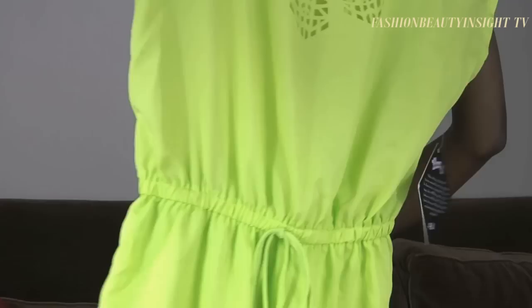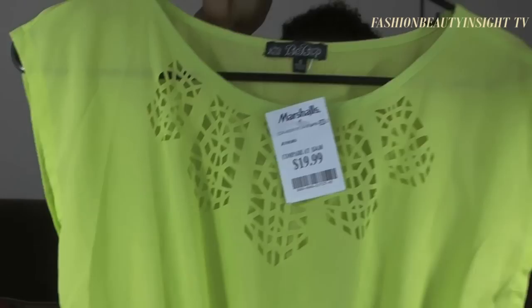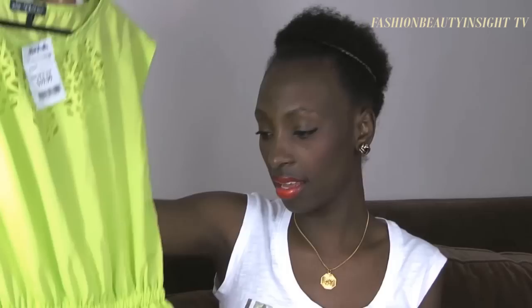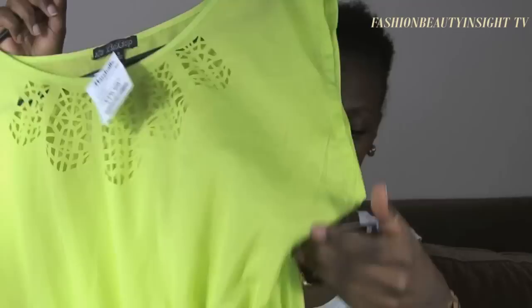My other favorite trend is neon, which you've seen all over the place. The first thing I got is this cute little dress from Marshalls for about $19. It's a very playful dress with an elasticated waist, little ties, and beautiful cutouts that I really like. I can see this with some color-blocked wedges or nude pumps. Against my skin tone it's super cute.